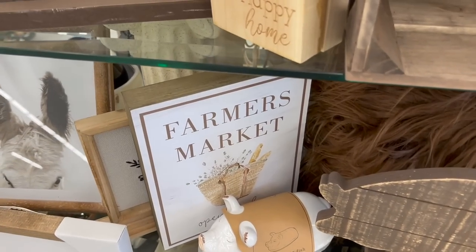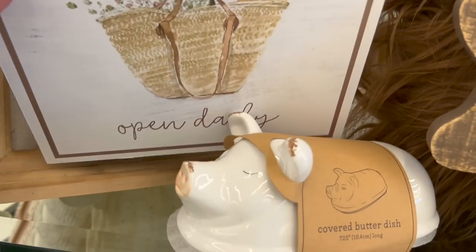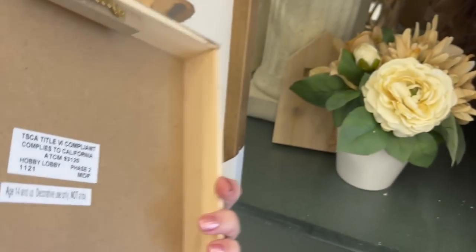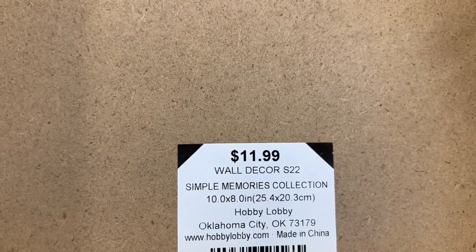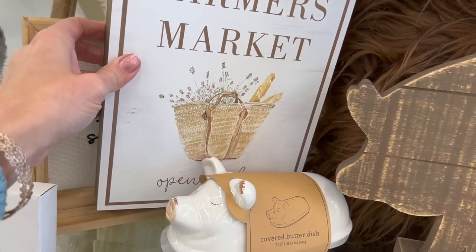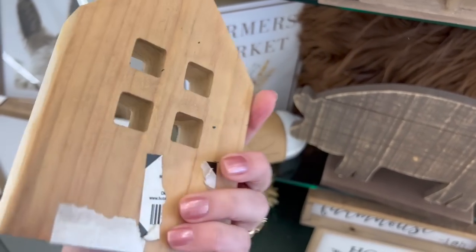You may recognize this farmers market plaque — I decorated with it in my spring kitchen decorate-with-me video, hung over an outlet to brighten our backsplash. This table round also has lots of fun farm animal decor, so if that fits your style you'll definitely want to check this area out.